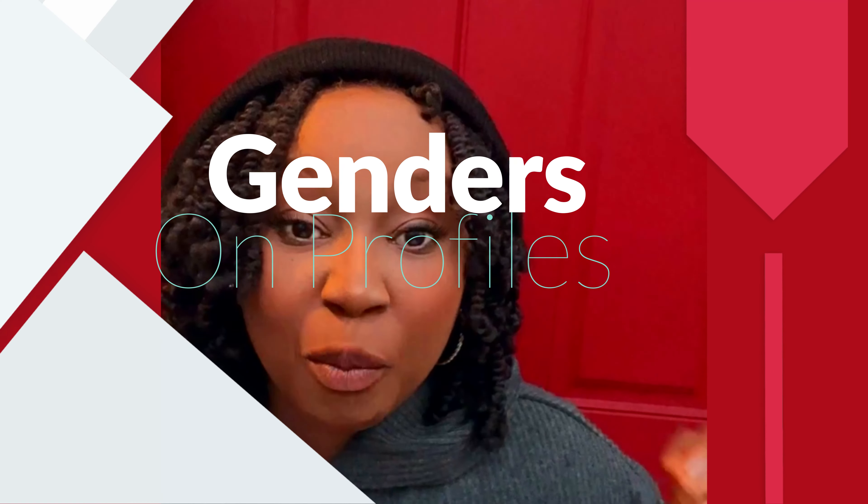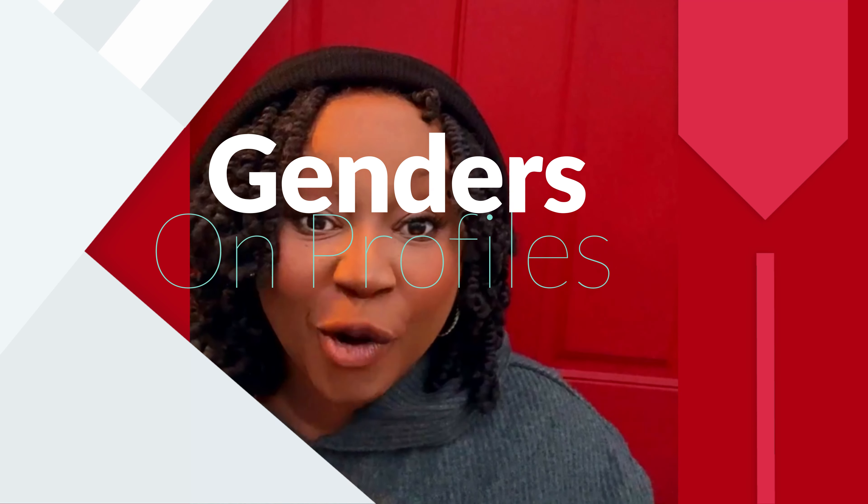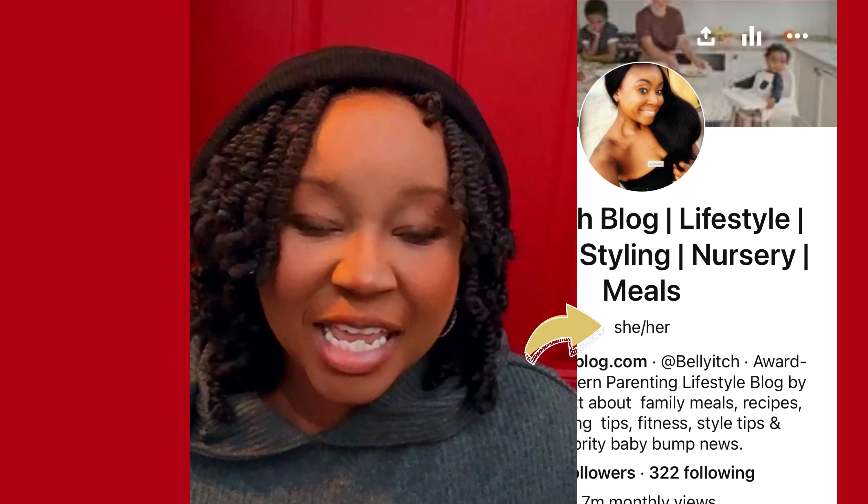The fourth thing: you'll now see on profiles you can indicate your pronoun — she, he, they, them. That's also a reflection of the world we're in now with different gender identities. Whether you're an individual or a company, you can indicate that if you so please.